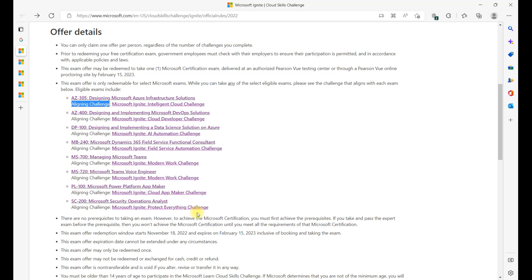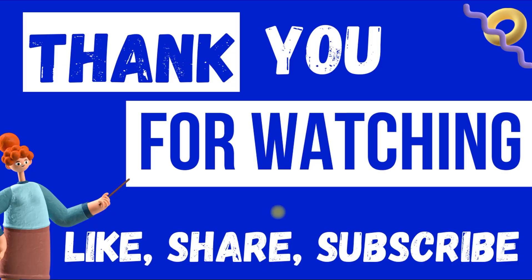All the best for your challenge and your exam. Do let me know in the comments how it went, and if you face any difficulty, raise questions in the comment section — I would love to respond to your queries. I hope you found this video helpful. If so, click the like button and share with your friends so they can also take advantage of this Cloud Skills Challenge, get a free certification from Microsoft, and grow in their careers. See you in the next video — happy learning!